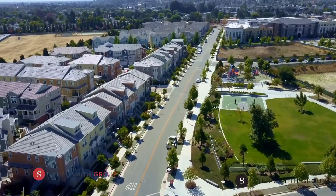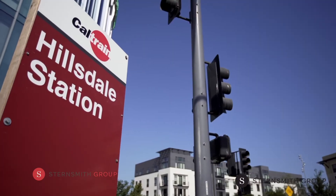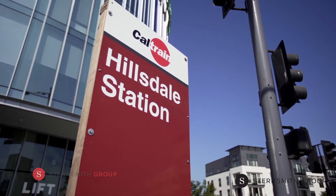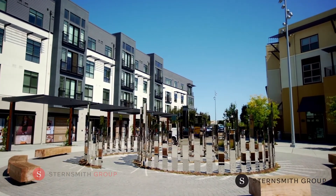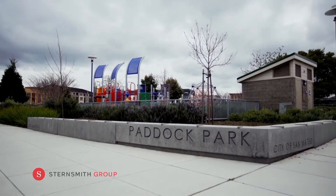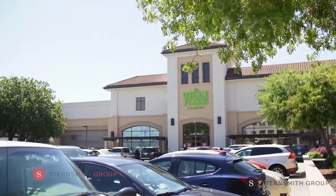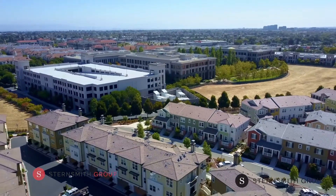Experience the best of both worlds at Bay Meadows — a charming urban village just a hop from the Hillsdale Caltrain Station, 101 and 92 in historic San Mateo. Here, you'll find the life the way you crave it: a neighborhood alive with shops and eateries, miles of biking trails, sprawling open spaces, delightful pocket parks, even a Whole Foods. Add in high-tech office buildings on Caltrain and loads of places to hang out.